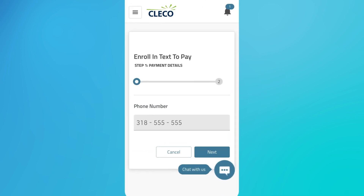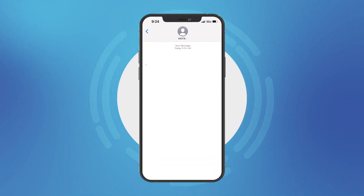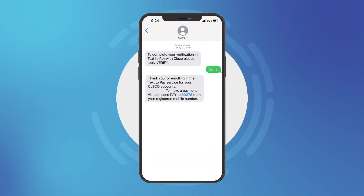After you enter your mobile number and agree to the privacy policy and terms and conditions, you will start receiving alerts to pay your monthly bill via text message.